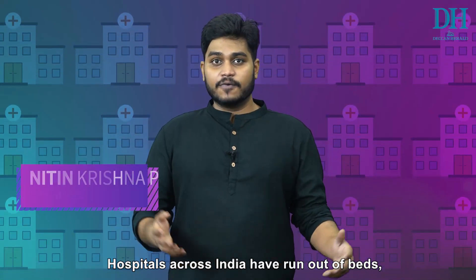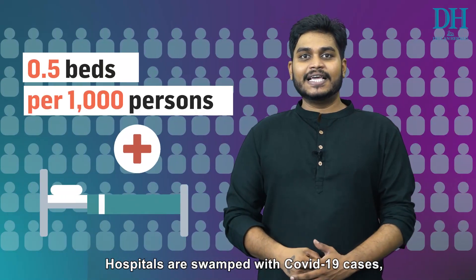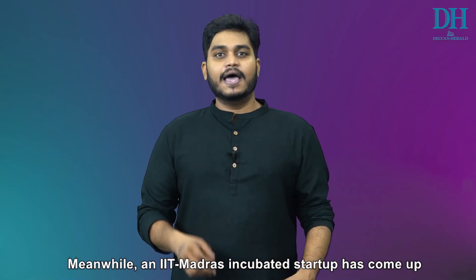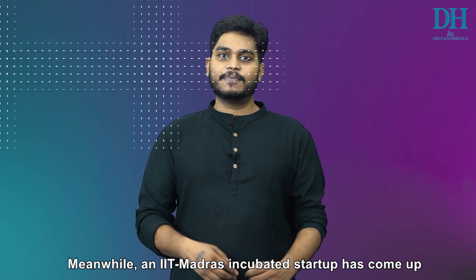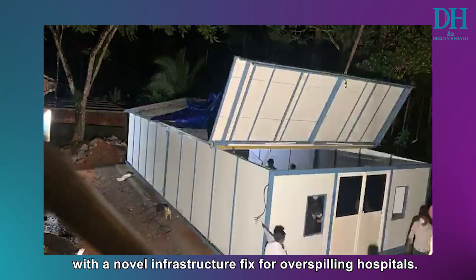Hospitals across India have run out of beds and people are being turned away. Swamped with COVID-19 cases, hospitals are facing a severe shortage of beds. Meanwhile, an IIT Madras incubated startup has come up with a novel infrastructure fix for overspilling hospitals.